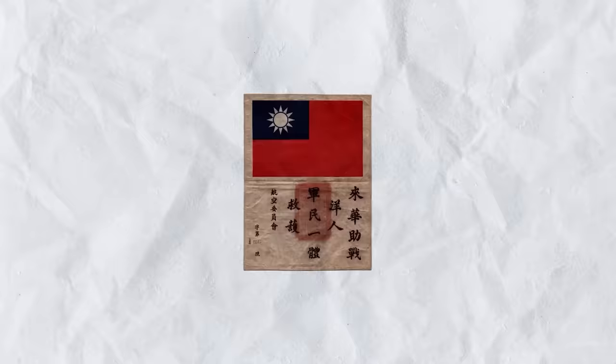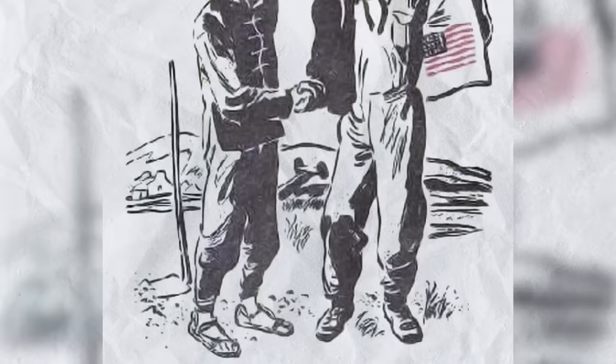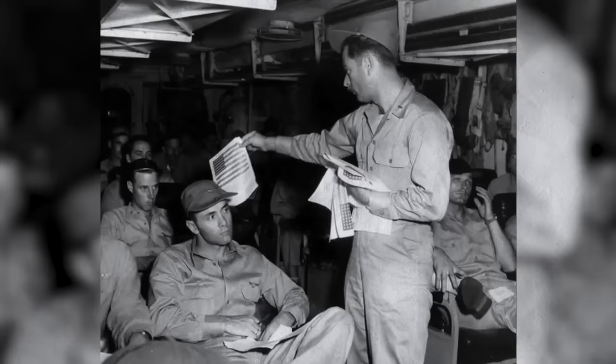A quick history note: the blood chit and the A2 bomber jacket used to go hand-in-hand. Blood chits were notices carried by aviators flying over areas where they didn't speak the language, basically asking whoever encountered the aviator to take him to safety and promising a reward. Blood chits were first pioneered by the British in World War I, but in World War II they were made famous by the Flying Tigers.